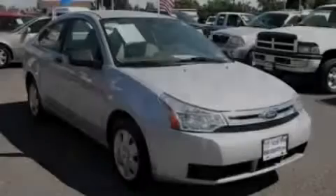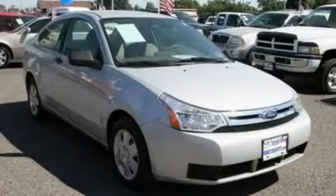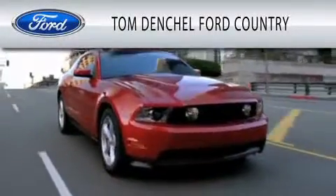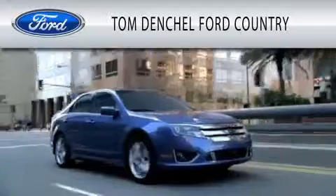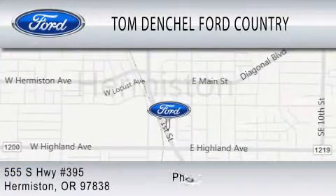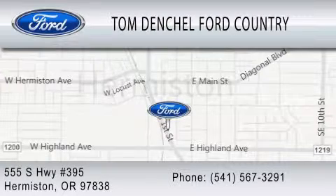Call or visit us right now and arrange your test drive today. Tom Denchel Ford Country is dedicated to doing everything possible to ensure that the experience you have selecting your vehicle is as pleasant as possible. We're located at 555 South Highway 395 in Hermiston. Check out the description.